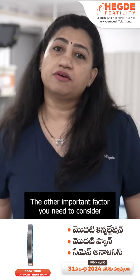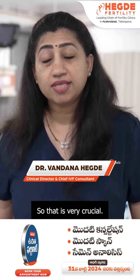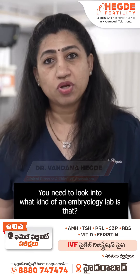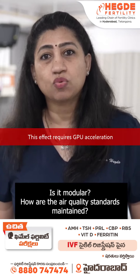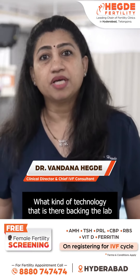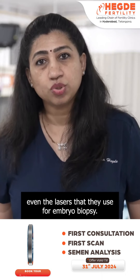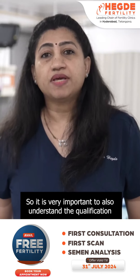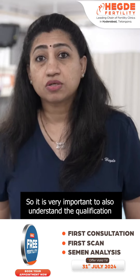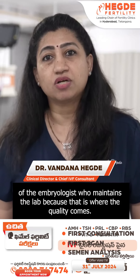The other important factor you need to consider when you choose a fertility clinic is the embryology lab — that is very crucial. You need to look into what kind of embryology lab it is, whether it is modular, how the air quality standards are maintained, what kind of technology backs the lab with respect to the microscopes, the incubators, and even the lasers they use for embryo biopsy. It is also very important to understand the qualification of the embryologist who maintains the lab, because that is where the quality comes from.